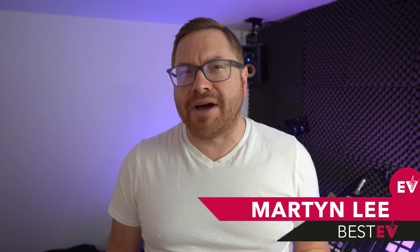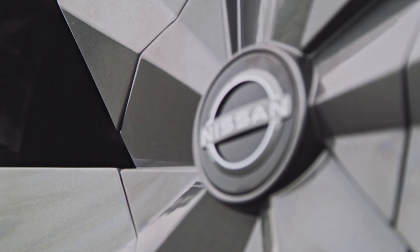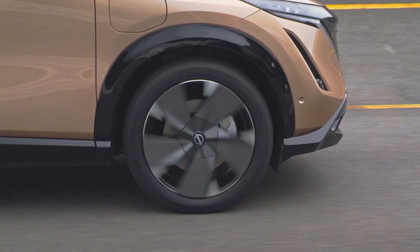Tires can be a part of a car that people try and save money on. Maybe they're buying part worn or buying really cheap brands just to save a few pounds, dollars or euros. But is that the best approach to take? And what if you have an electric vehicle? Should you throw any old tire on that you find lying around? Stay tuned for the details as we take a quickfire look at electric vehicle tires.